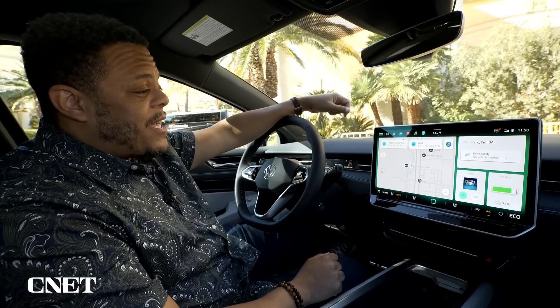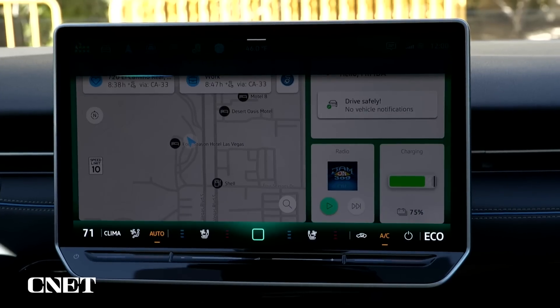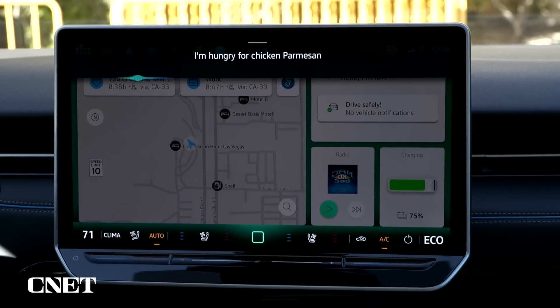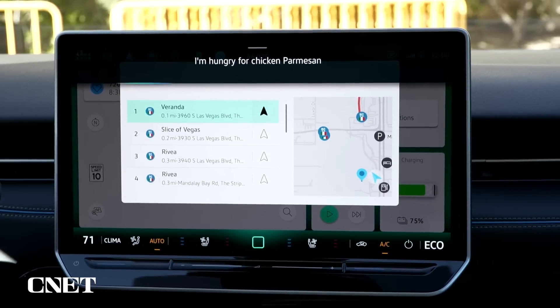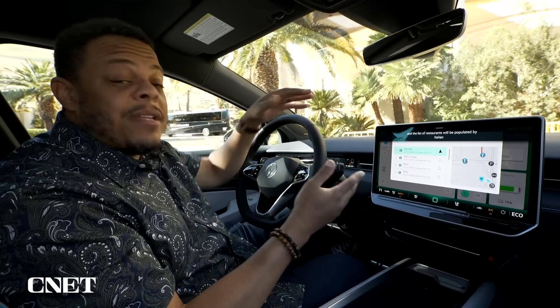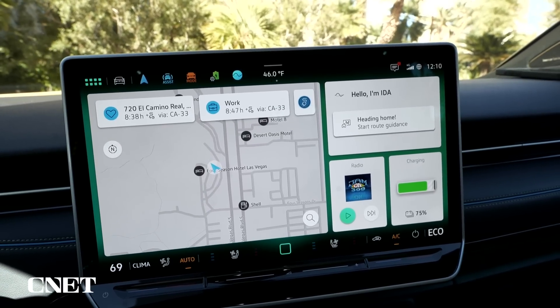However, in the future you'll be able to say: "Hello Ida, I'm hungry for chicken parmesan," and the list of restaurants will be populated by Italian restaurants nearby, because it knows what chicken parmesan is and can respond to that question specifically.